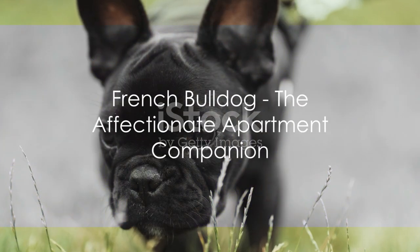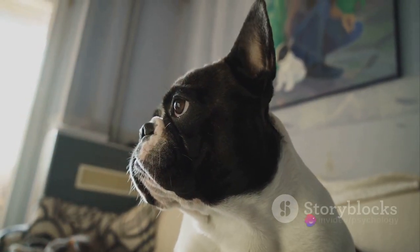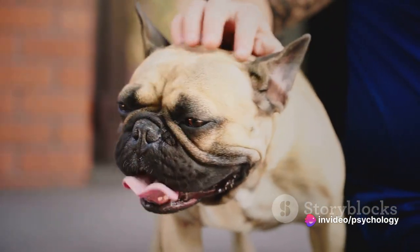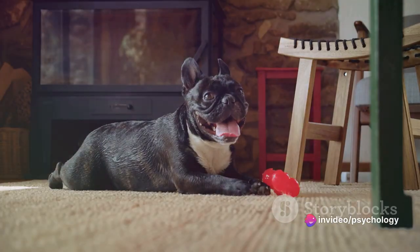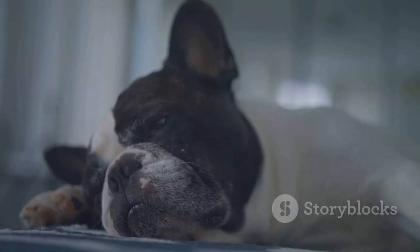First on our list is the French Bulldog. These adorable little dogs are known for their bat-like ears and smushed-in faces. Don't let their grumpy look fool you, though. French Bulldogs are incredibly affectionate, easygoing, and thrive in smaller spaces.